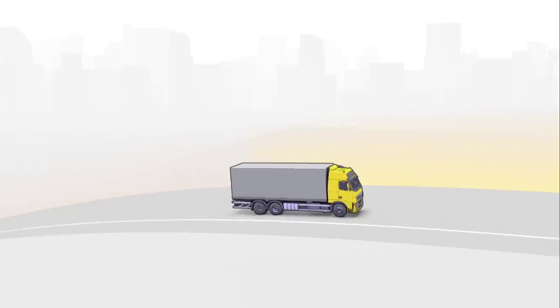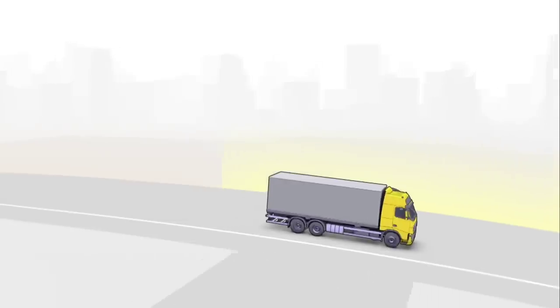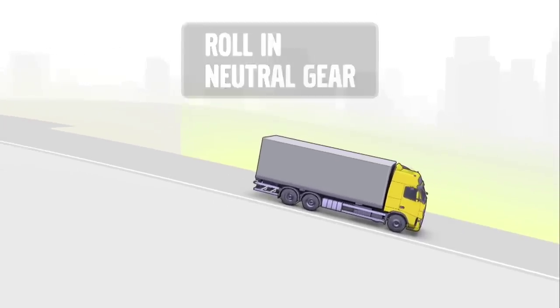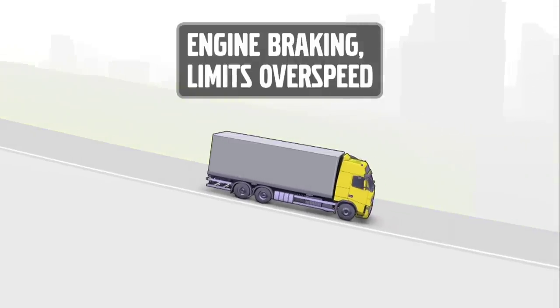When approaching the crest of the hill, speed is curbed and to further prepare for the imminent downhill, the truck drives in neutral gear and engine idle. To avoid over-speeding, a gear is engaged and the auxiliary brakes are applied.